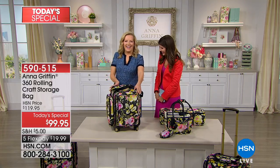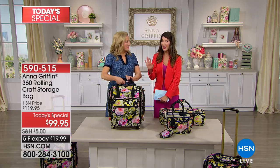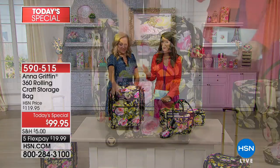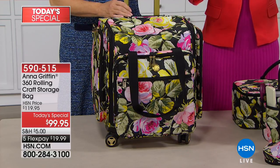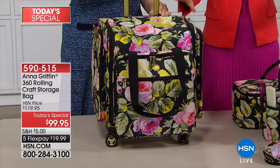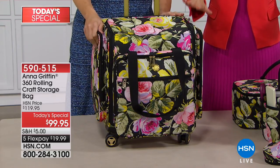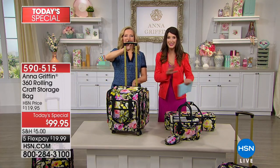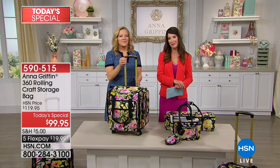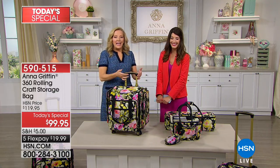Anna Griffin, what a day this has been — congratulations! She's bringing in for the first time ever brand new luggage, so now you can take all your crafting supplies, all of your tools, all of your needs in a brand new signature design. Her best-selling, super popular, customer-favorite floral print with 360 wheels and all the pouches, all the pockets, all the dividers — it's going to be everything you need to take all your crafting supplies with you on the go.